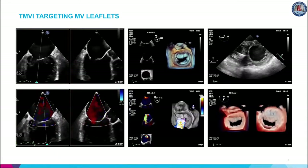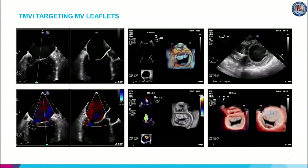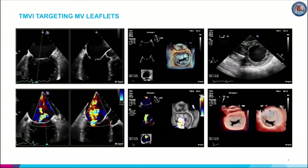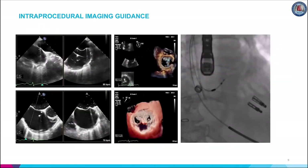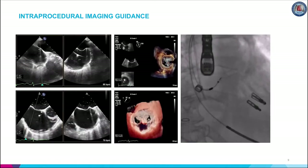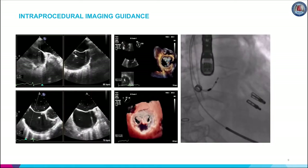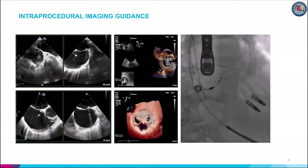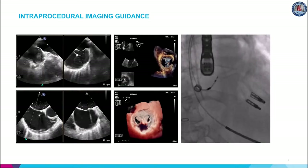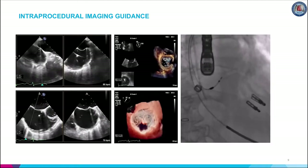TEE is used for anatomic screening and procedural planning. The biplane commissural view interrogates the MV across the commissures and can be useful for analyzing valvular anatomy at the grasping location and planning the grasping beam. Longer and redundant leaflets along with larger coaptation gaps may necessitate use of the XTR system as opposed to the NTR device. Intraoperative imaging guidance for virtually all TMVI procedures is predicated upon 2D and 3D TEE and fluoroscopy. The initial and arguably most important step prior to MitraClip placement is the transseptal puncture, usually performed in a mid-posterior location within the interatrial septum approximately 4 to 4.5 cm basal to the annular plane. Biplane TEE imaging allows concomitant visualization of the bicaval and four-chamber views, and may be facilitated by fusion imaging systems that overlay TEE images onto fluoroscopy.